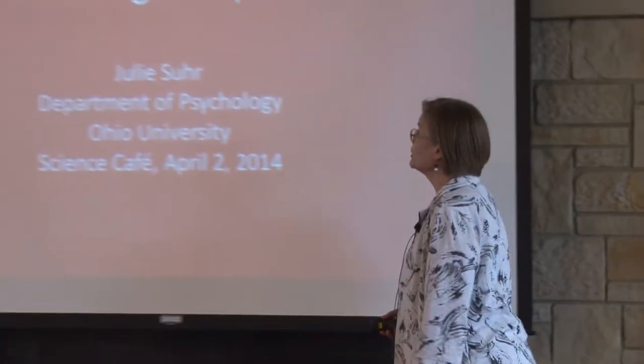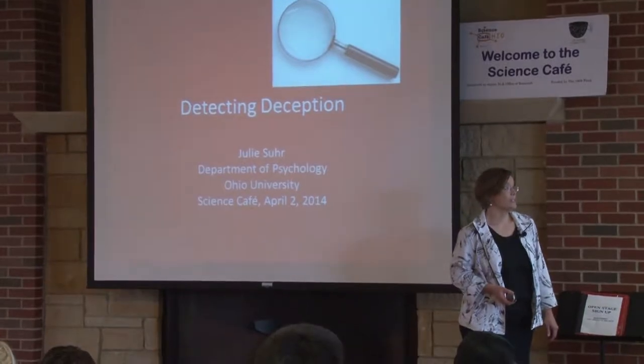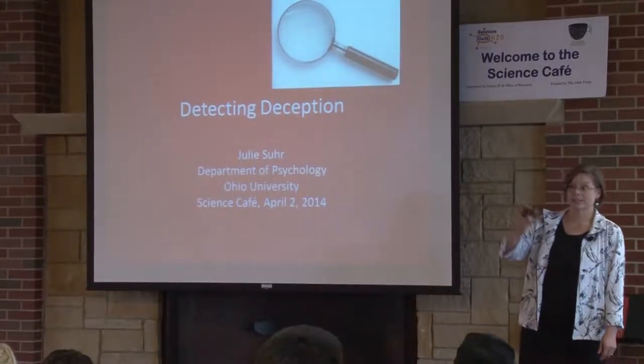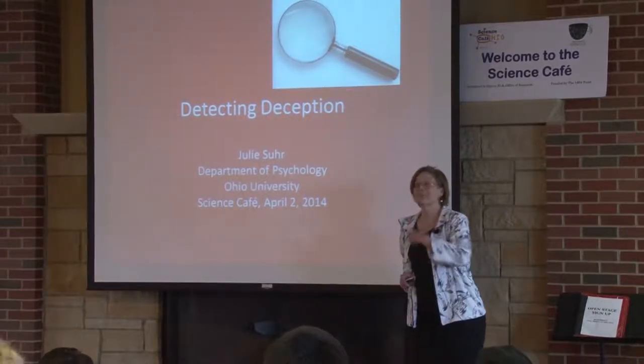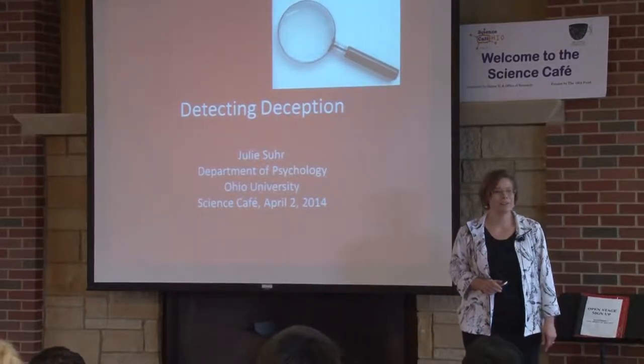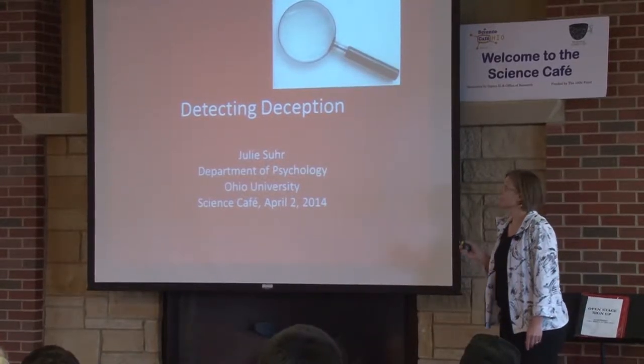Welcome everybody to the Science Cafe and to learning a little bit about detecting deception — although you will not learn how to deceive. So if that's why you're here, you can just exit stage right because that's not what you're going to learn today. I purposely left that part out for a reason you'll see at the end of the talk. So let me start by telling you why I personally became interested in this topic.